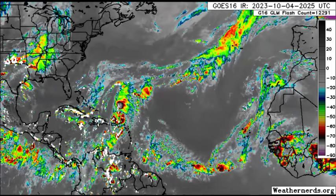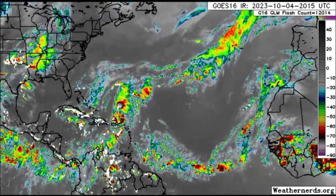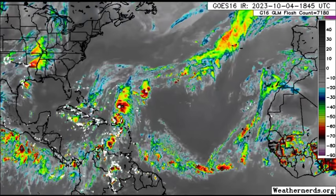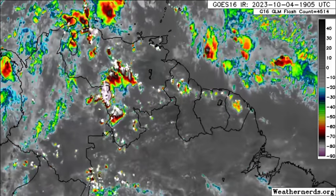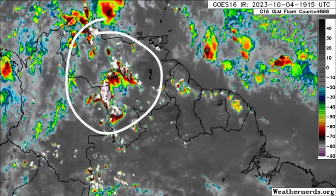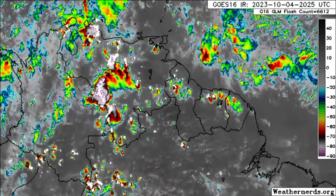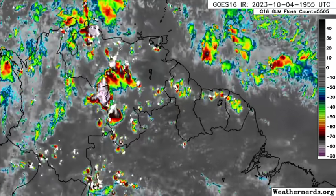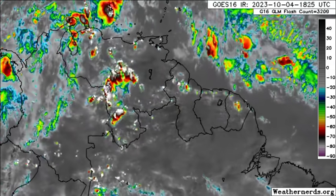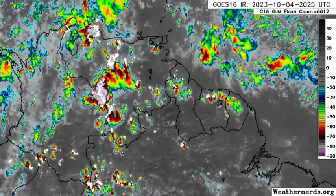One of those waves will be approaching the Lesser Antilles heading into tomorrow, increasing the rainfall chance for some areas and even the risk of isolated flooding in some spots. Zooming into northern South America, we can see a lot of shower and thunderstorm activity across Venezuela and even parts of the Guianas, with some heavy rainfall possible, though for most territories it has been a hot and dry day. We can see all that moisture and activity offshore associated with the approaching tropical wave.